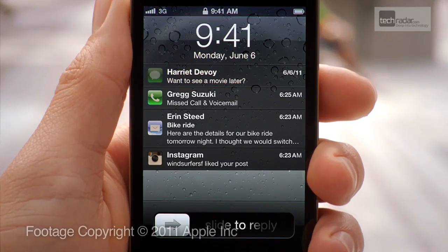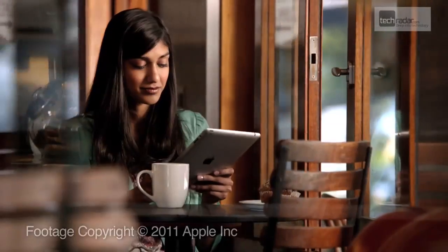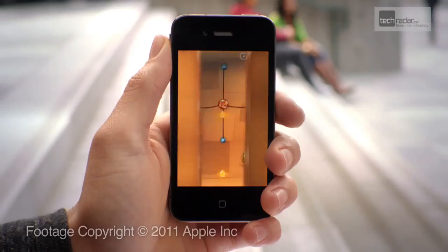Apple's intuitive user interface has been a major part of its success, and with the next generation mobile operating system set to arrive soon for the iPad and iPhone, we've taken a look at just what you need to know about iOS 5.